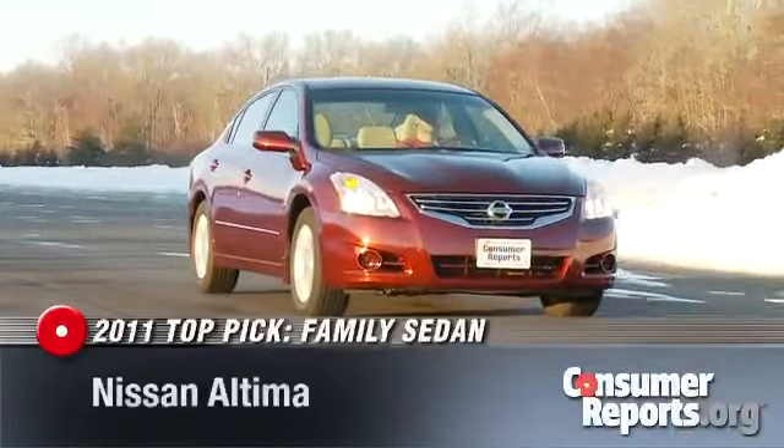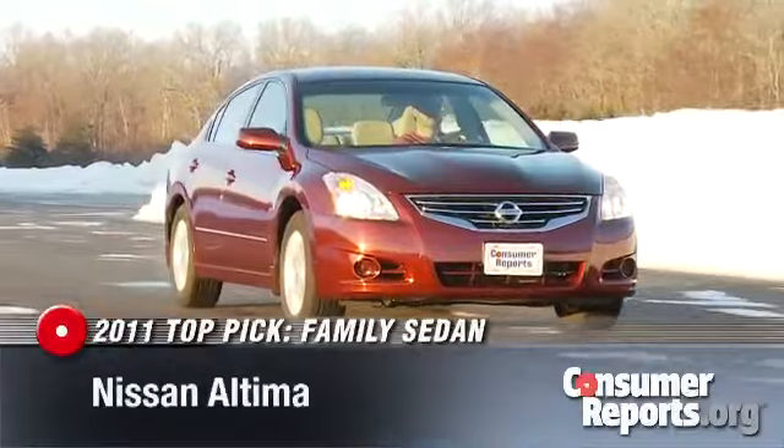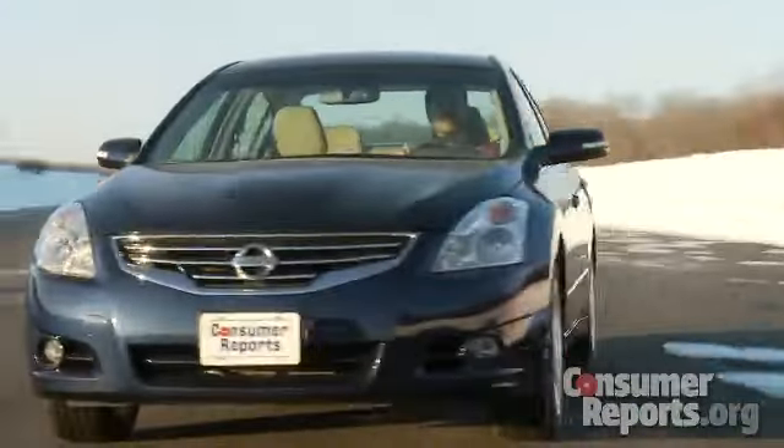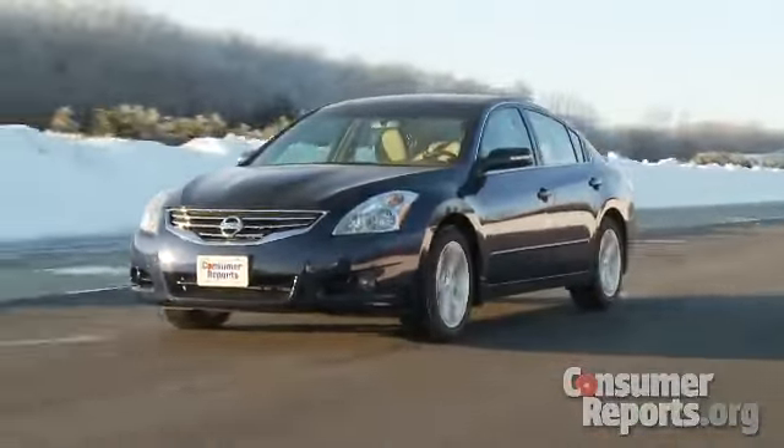If a family sedan is more your speed, the Nissan Altima is our top pick for 2011. It provides an impressive balance of comfort and performance while delivering some of the best fuel economy in its class. It has a comfortable ride, secure handling, and is enjoyable to drive.